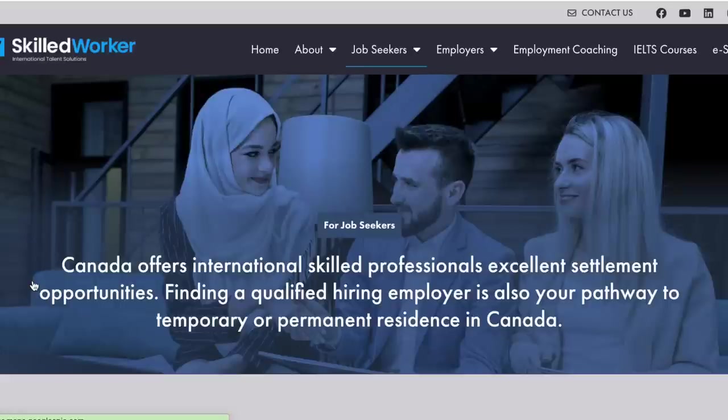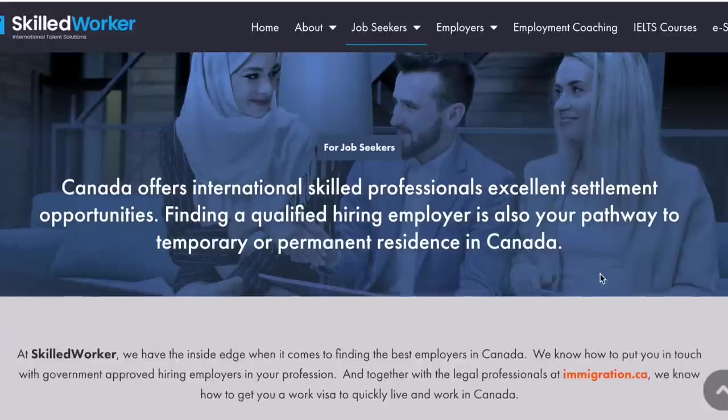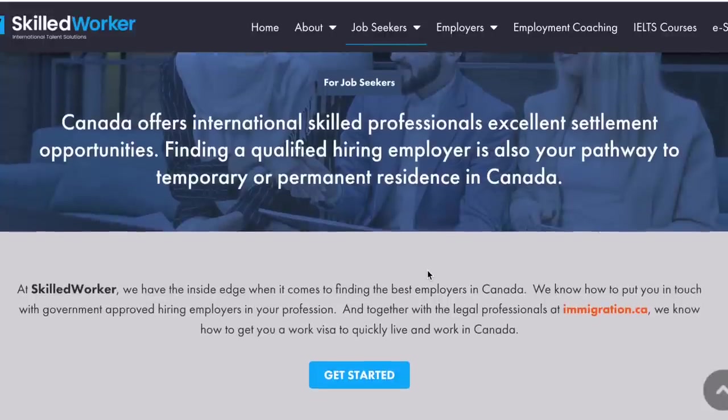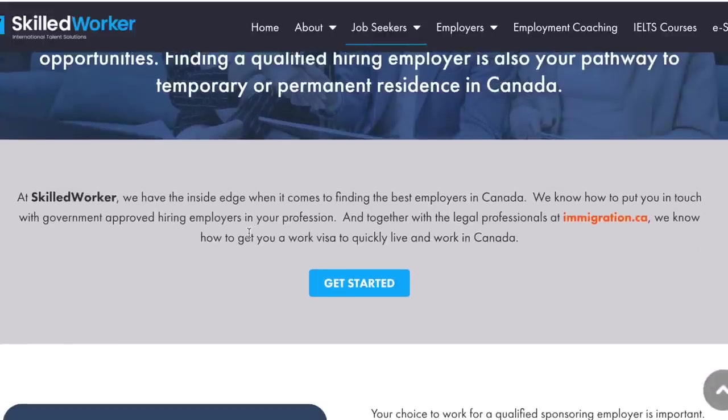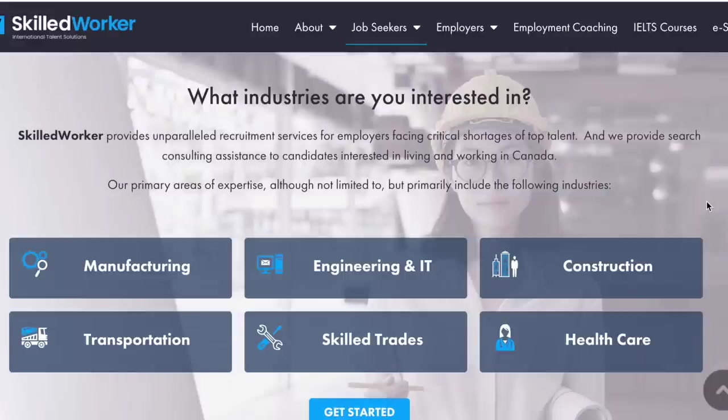As a job seeker, you click here to get started. Canada offers international skilled professionals excellent settlement opportunities. Finding a specific hiring employer is also your pathway to temporary or permanent residence in Canada. One interesting thing about them is they help you with the job offer — you just submit your CV to them, they help you get hired, find placement for you, and they also help with the immigration aspect as well. They have legal professionals that help with the visa and all of that.